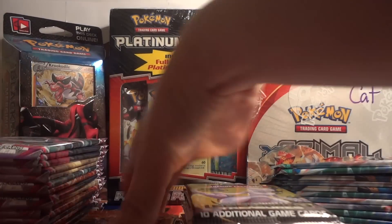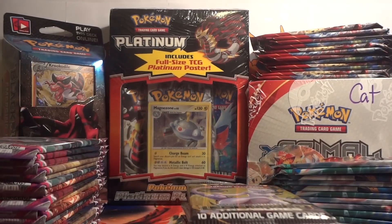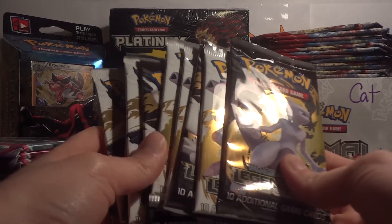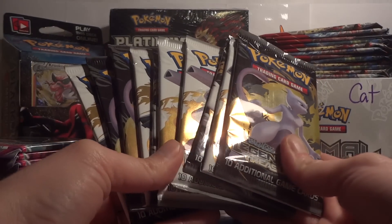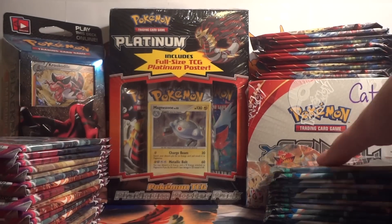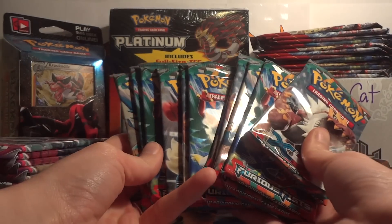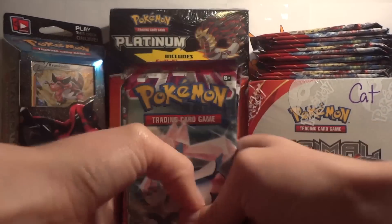For the rest of the booster packs: one Plasma Blast, four Flash Fire — I think those are left over from last year's nationals or worlds. Legendary Treasures — I think these are left over from 2014 cities, maybe even the year before that; I've got 10 Legendary Treasures packs. Furious Fists — I've got 13. And Phantom Forces — 18 packs.